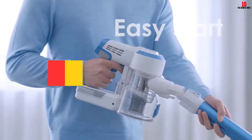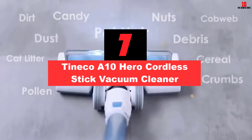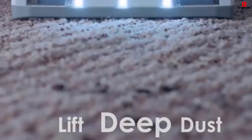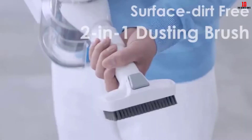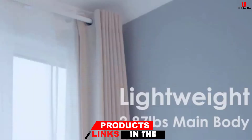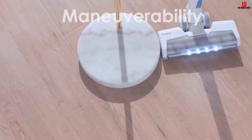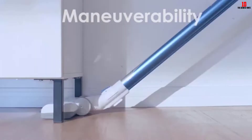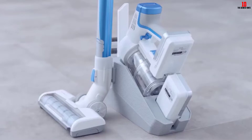At number seven, we have the Tineco A10 Hero cordless stick vacuum cleaner. Is it necessary to buy a vacuum with LED lights for cleaning under the bed? The answer is yes, because LED lights help you navigate dark areas and make dust visible for a thorough clean. The Tineco A10 Hero has this feature — it can lay flat under your bed and the LED lights reduce the stress of cleaning. Its lightweight, compact design makes it easy to maneuver, and the four-stage fully sealed HEPA filtration captures 99.9% of dust and allergens.